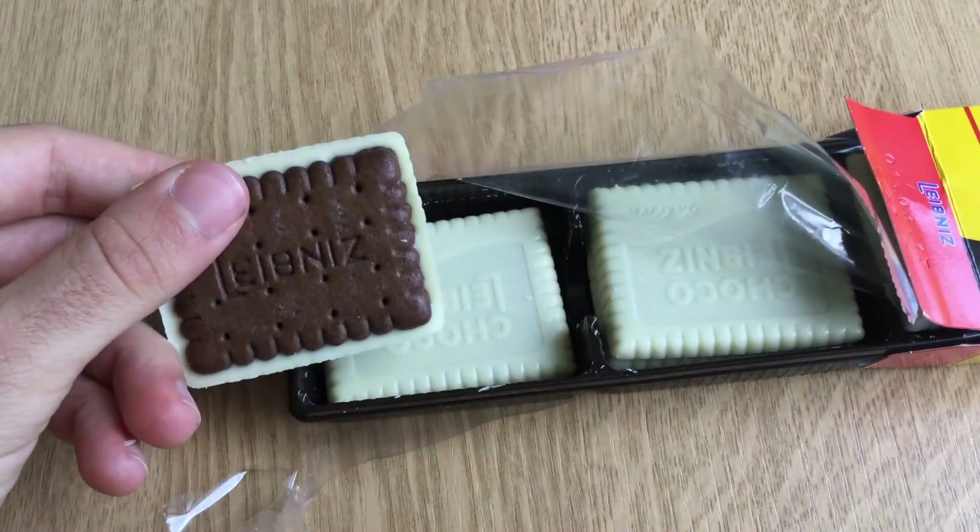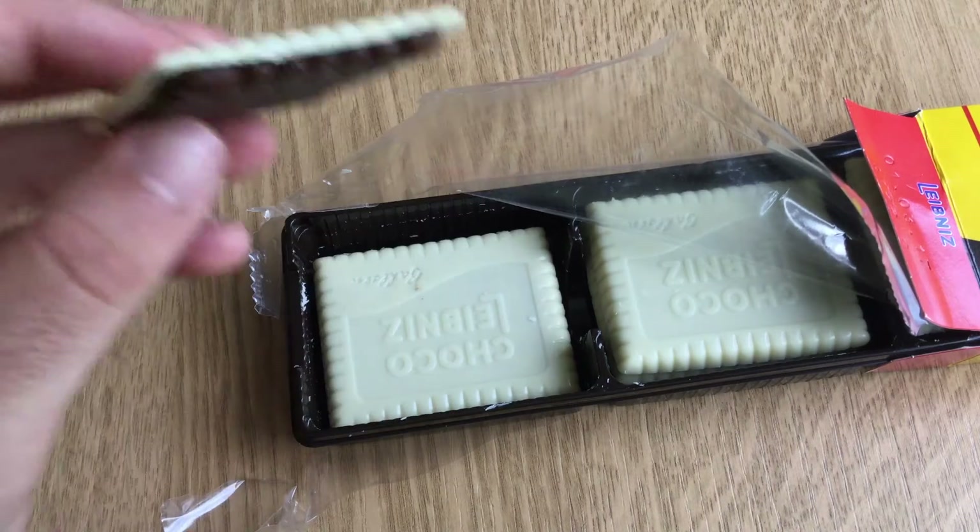This is pretty white with the chocolate flavor. Oh guys, it looks quite good — let me taste it.